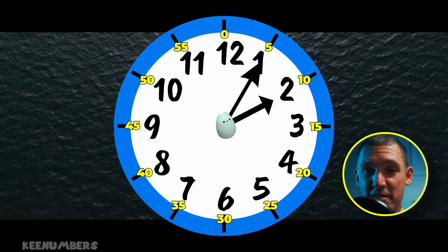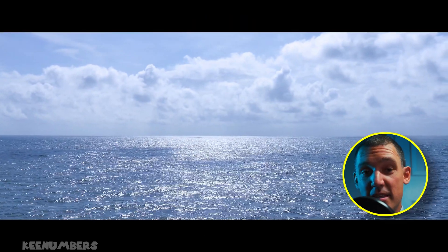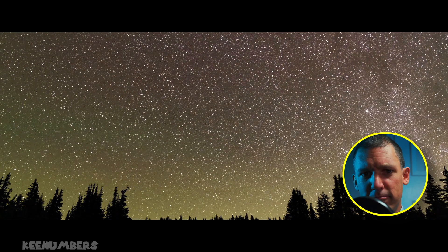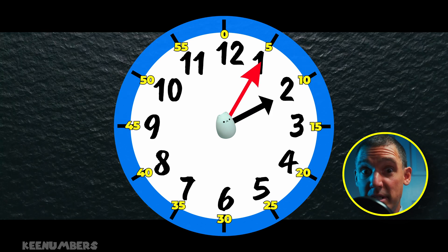It's 2:05. That means five minutes after 2. So depending on where you live, it's bright outside in the early afternoon or it's pitch black outside in the early morning. What's the hour hand pointing at? What's the minute hand pointing at?